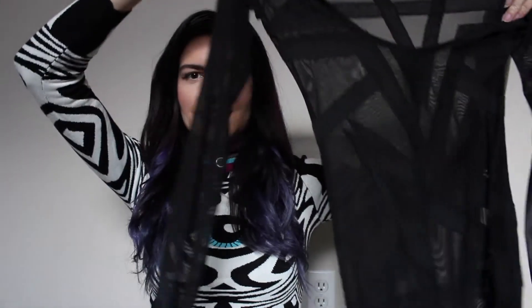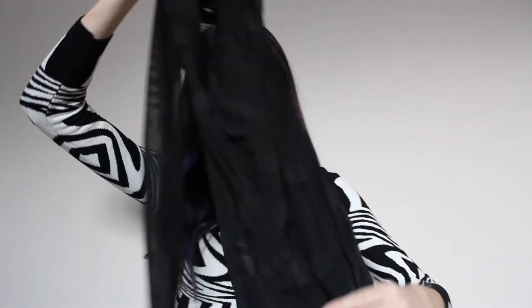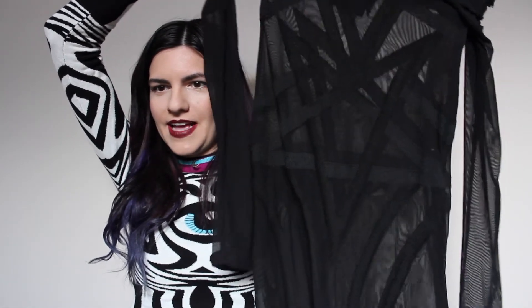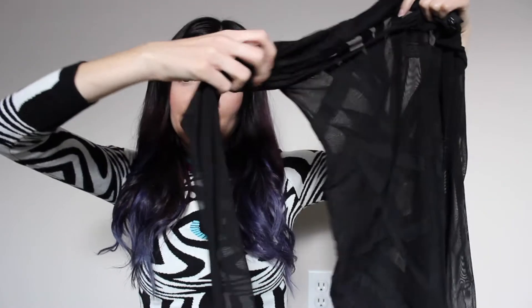I'm going to start with clothing and the first thing I'm going to show you guys is this dress from Killstar. It is this mesh maxi dress — it's like totally see-through so you have to wear something under it, but it is just like a long dress and it is so pretty. There's like a star and then just some lines going all the way down and it has long sleeves. I bought this dress on Depop — I think I paid around $40 plus shipping and I got it in a size extra small.